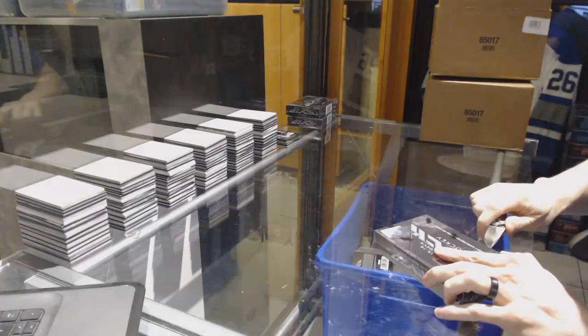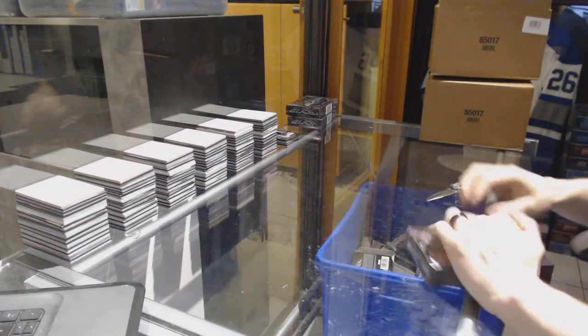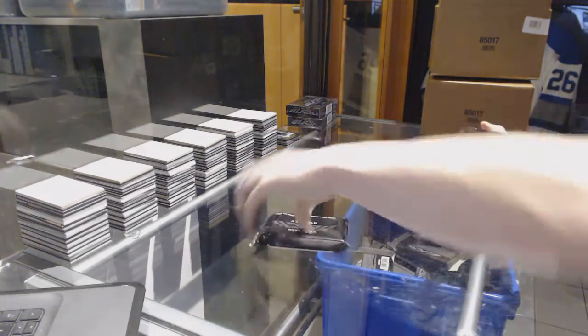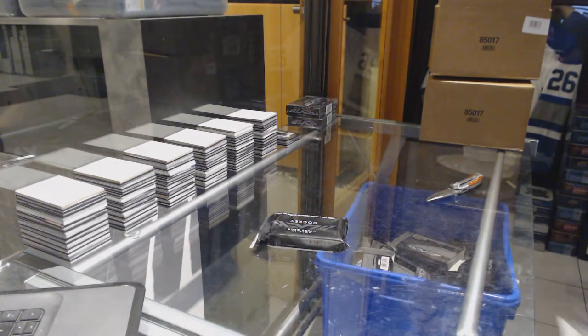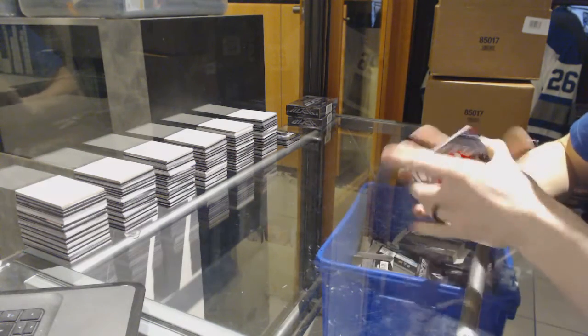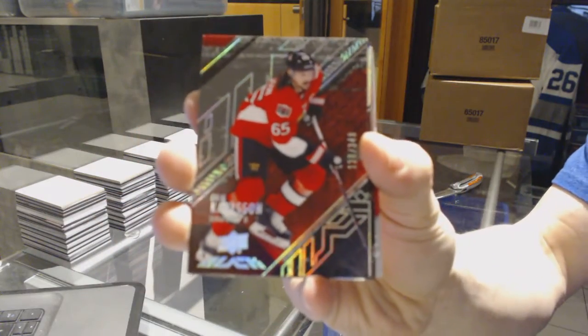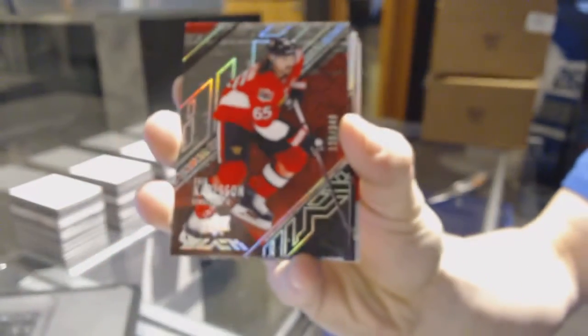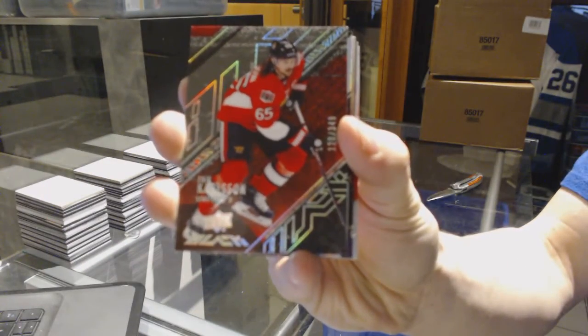Alright, box 2. We've got a base card, number 349, for the Ottawa Senators — Eric Carlson.